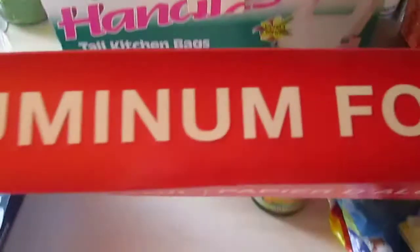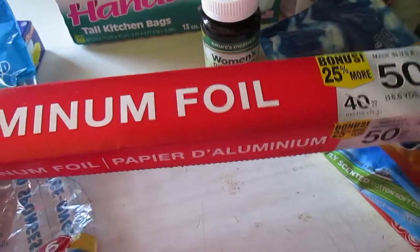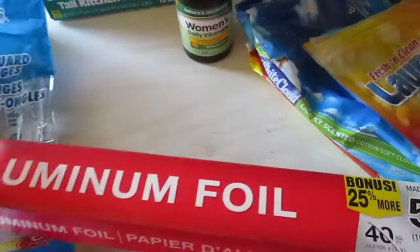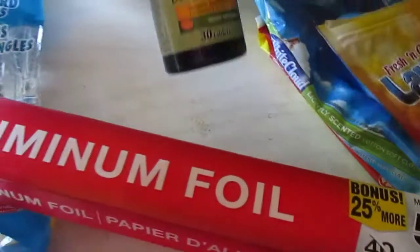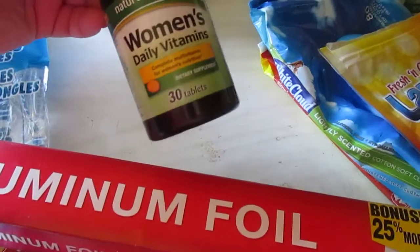I have an aluminum foil — this is the bonus one with 50 square feet. This is good. I line my pans with it; it does what it's supposed to do. It has a non-stick side and a shiny side, so it's great.